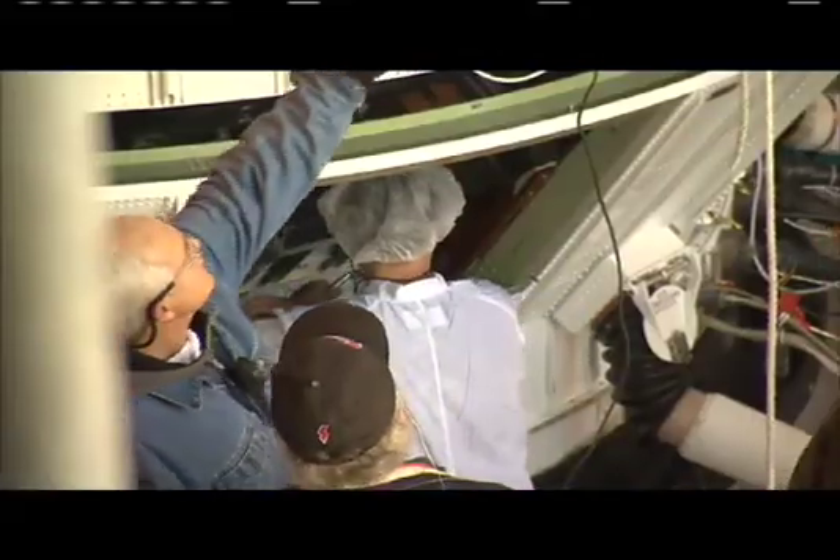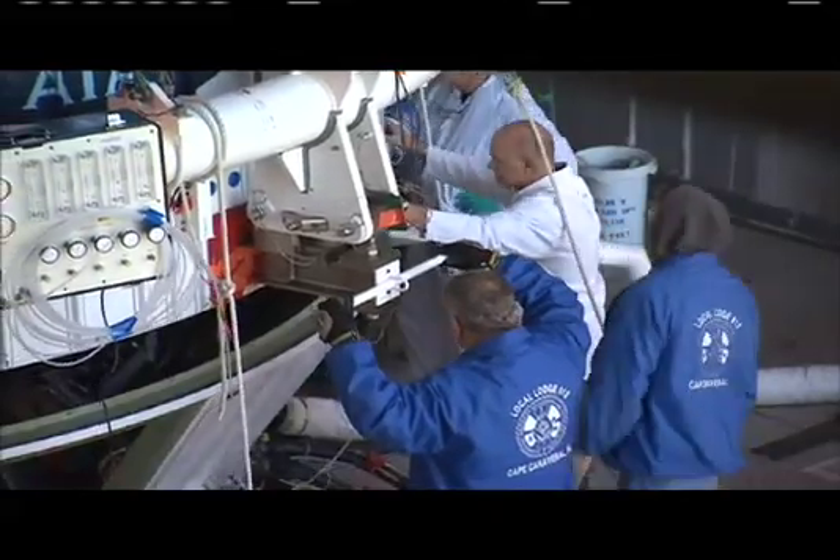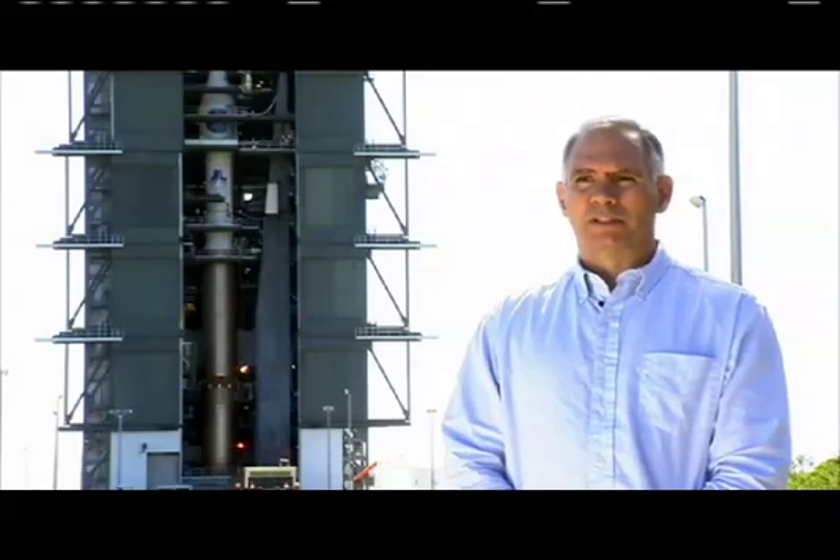One advantage of the clean pad concept is that the rocket is processed safe and secure in a building and then rolls out the day of launch. If they have a problem — a storm or something like that — they can roll back into the facility. The rocket is not exposed to the elements for very long, which gives them a lot of flexibility in processing and a lot of protection for both the rocket and the spacecraft.